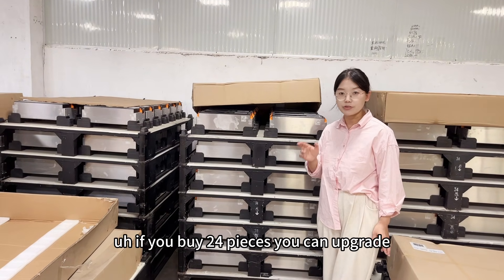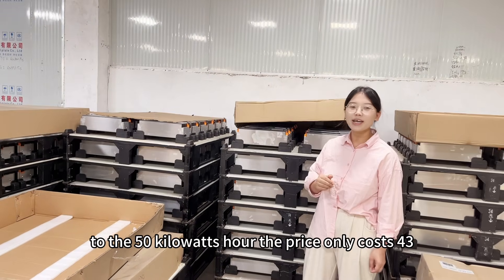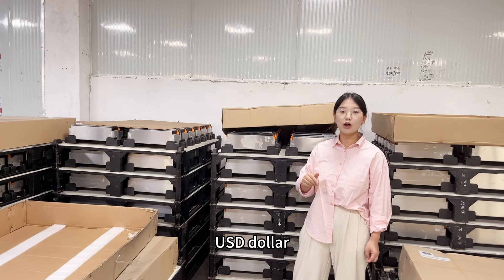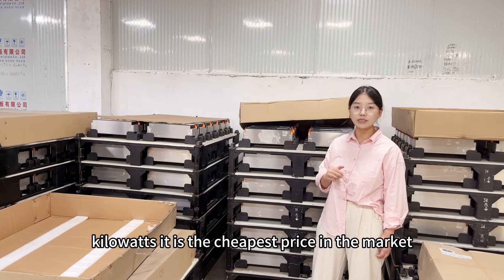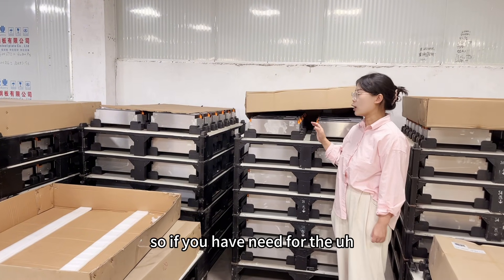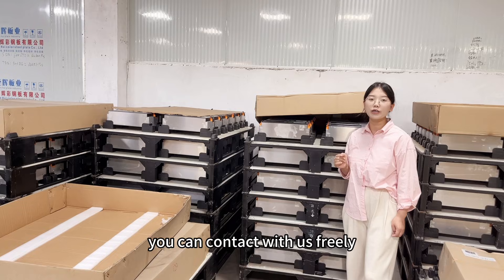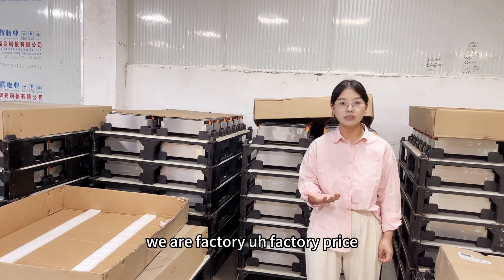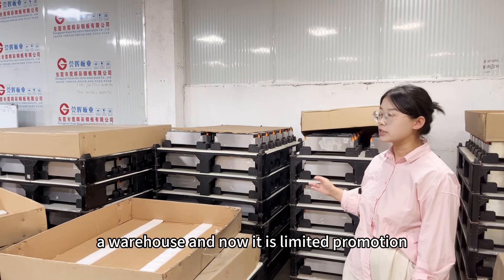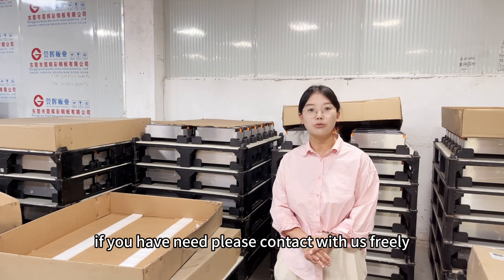If you buy 24 pieces, you can upgrade to 50kWh. Our price only costs 43 USD per kilowatt — it is the cheapest price in the market. So if you have needs for the battery module for your Nissan Leaf car, you can contact us freely. We are the factory price with high quality. And now it is unlimited promotion — please contact us freely. Thank you.